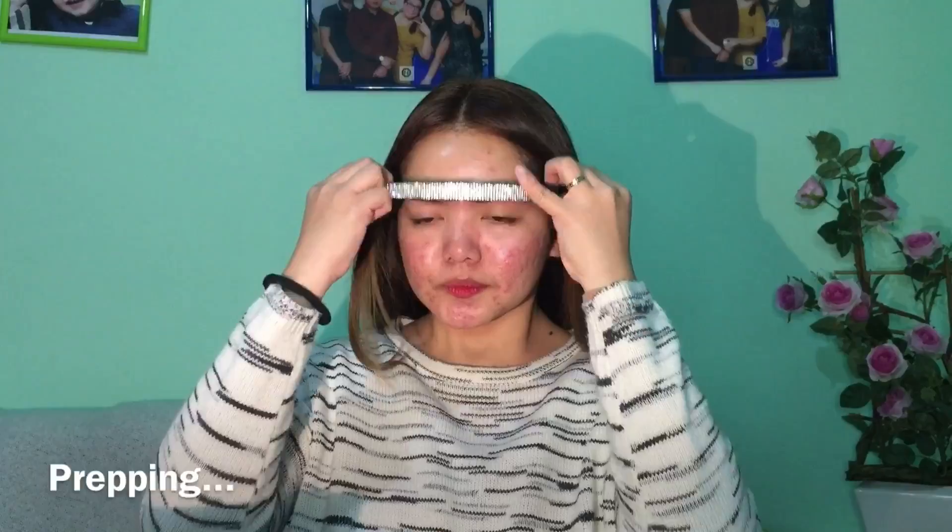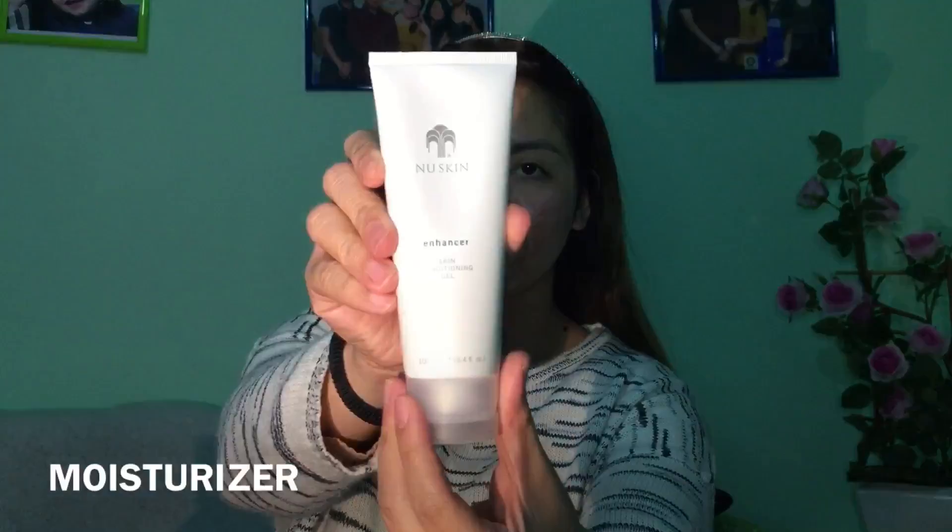First we need to prep our face. I'm using toner from Nu Skin to mattify my skin. Next I'm going to moisturize using also Nu Skin — my favorite skincare product. Kahit oily ka, besh, kailangan mong mag-moisturize before ka mag-makeup. We wait five to ten minutes for it to absorb. Next I'm going to use a Kiko green corrector para makancel yung redness sa face due to acne scars.